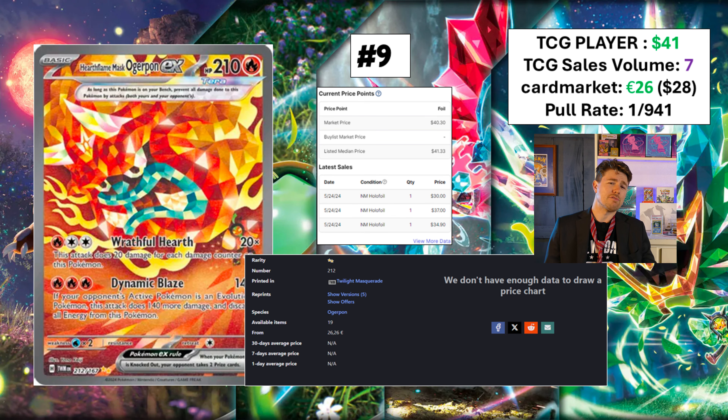A card that you probably aren't going to FOMO on — number nine — we've got the half-mask Ogerpon. TCGPlayer has it at $41, Card Market says 26 euros, which is about 28 US dollars, so it's got a bit further to fall. The total sales volume though: a whopping seven cards sold today. People are not really banging down the door on this one. It's the first special illustration rare card we're going to see today.